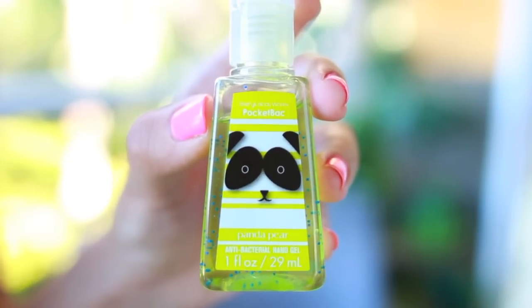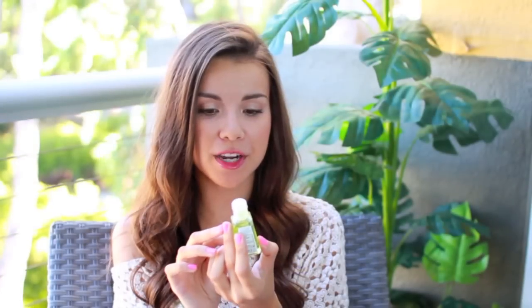Last but not least, I have hand sanitizer. This is my little panda bear hand sanitizer from Bath and Body Works. I like having hand sanitizer with me usually at all times because you never know what you'll encounter. If you want to have a snack at the beach, it's just nice to have this around so you can clean up your hands. So that is what's in my little beauty bag.